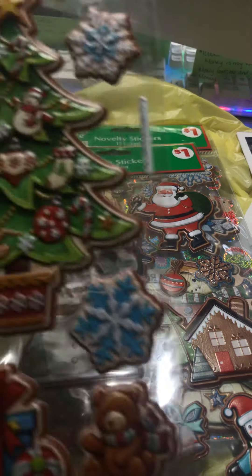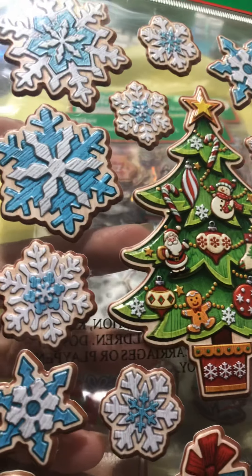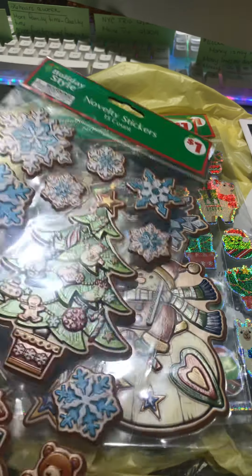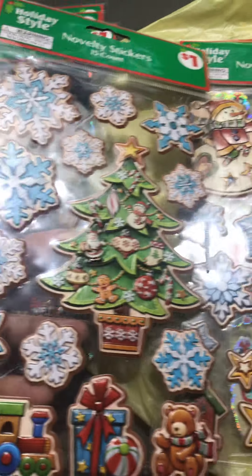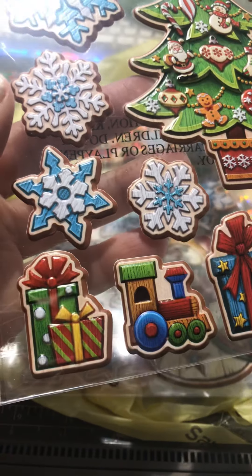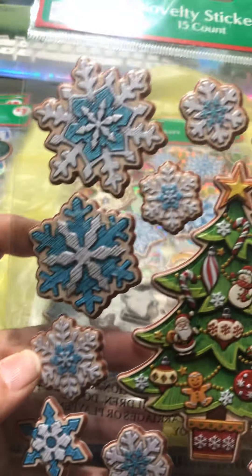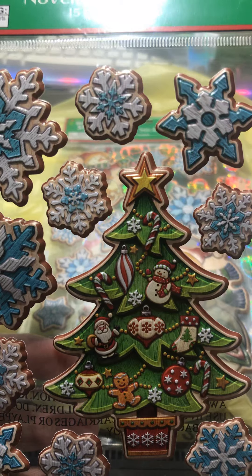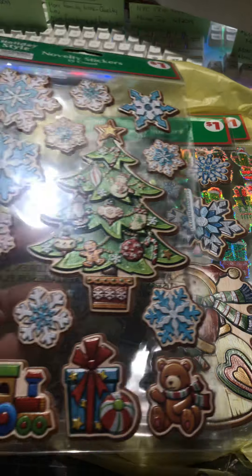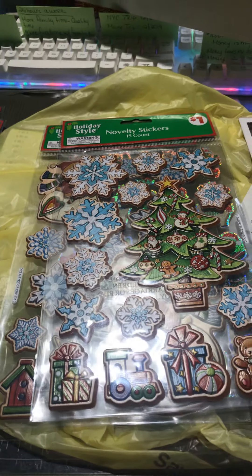Then there was another one of these wood grain type stickers. They kind of match. Sorry for the blur. But this one here has the Christmas tree, and the bear, and the gift, and the train, and another gift. And then a bunch of snowflakes. So I said yeah, I have to have them both because they both match. So I got those there.